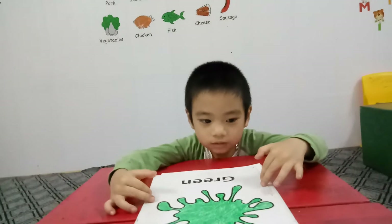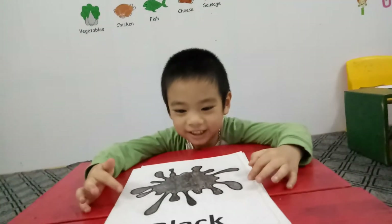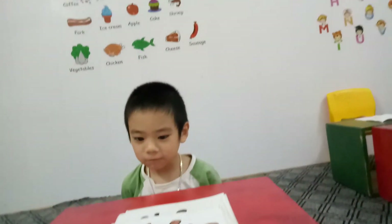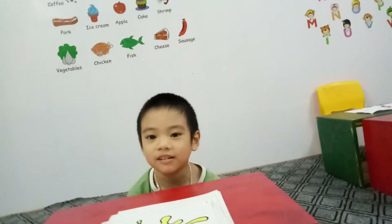And what color is this? Green. And this is? Black. And what is this? Brown. Good job. And this is? Yellow. Very good.